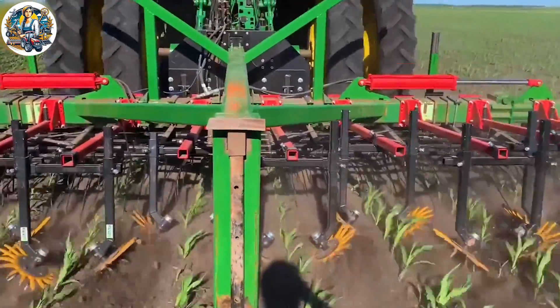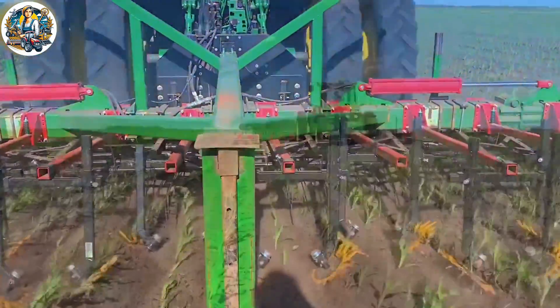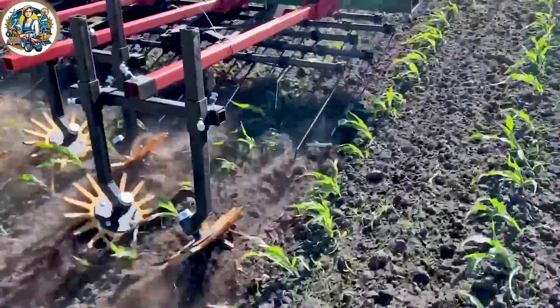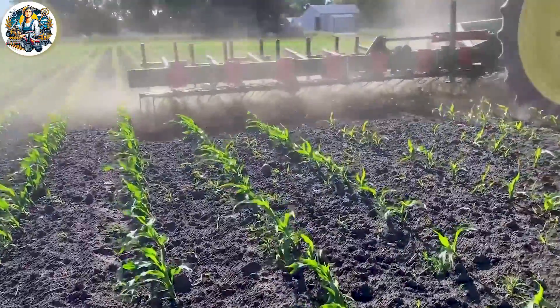Revolutionizing corn farming in America, Kalt Kress stands as a beacon of precision. Its cutting-edge technology seamlessly navigates cornfields, ensuring optimal planting and maximizing yields.